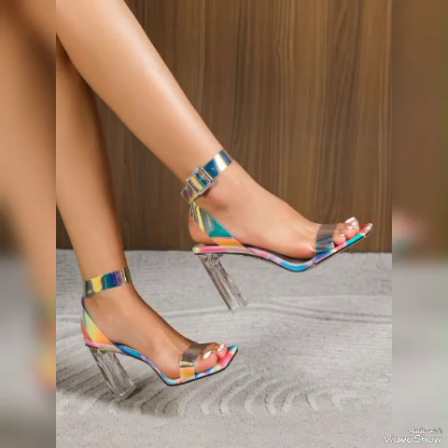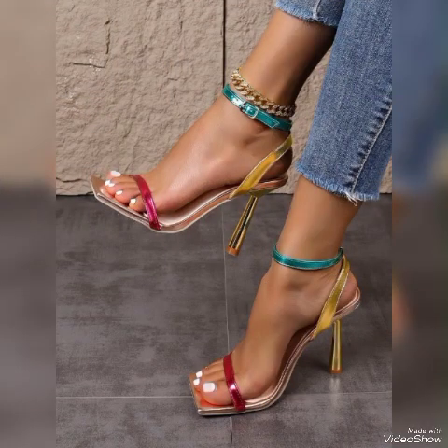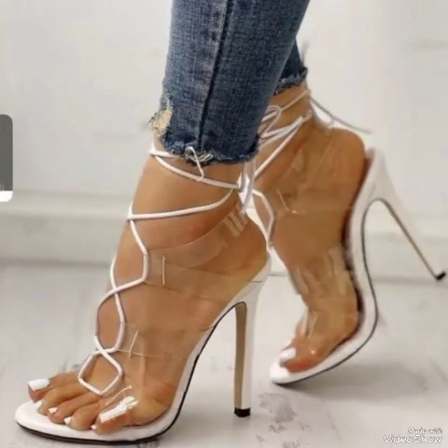Dear friends, if you want to buy them online, I will tell you the best websites from where you can buy these stylish high heel sandals: amazon.com, eBay.com, and aliexpress.com.